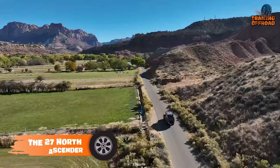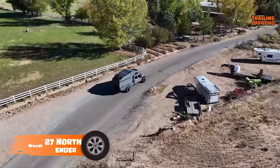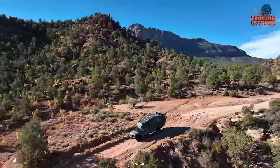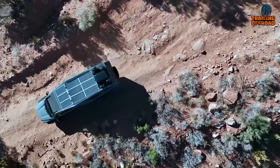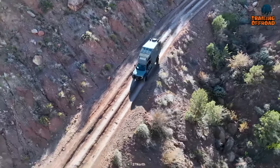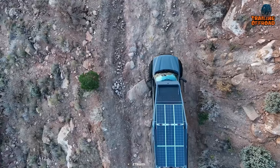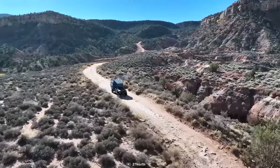If you prefer a compact off-road camper without compromising on comfort, the 27 North Ascender is the perfect choice. It's based on the Ford F-550 chassis and features a powerful 6.7-liter Powerstroke V8 turbo diesel engine. With a 10-speed torque shift automatic transmission, it delivers 475 horsepower and 1,050 foot-pounds of torque to all four wheels. It also has a solar panel system with a 24,000 watt-hours lithium-ion battery bank to provide power when you are away from the grid.